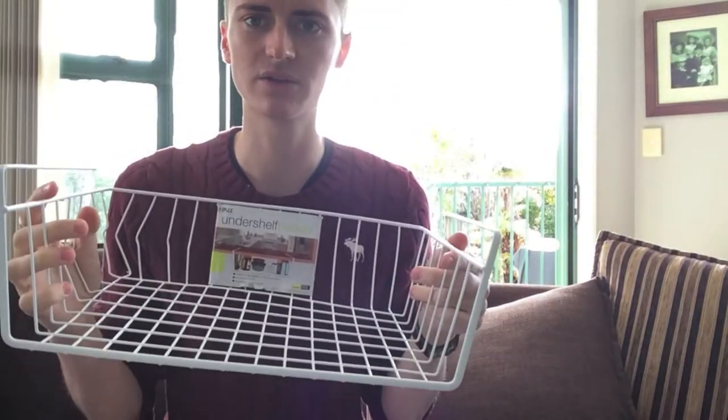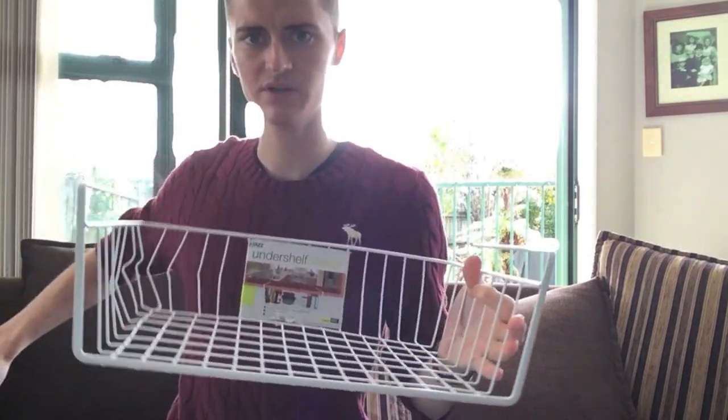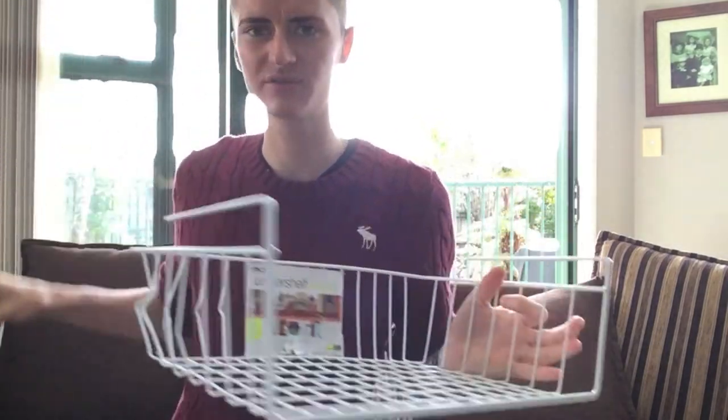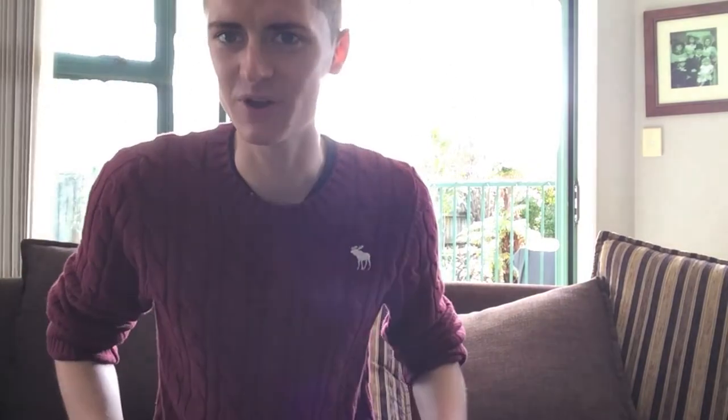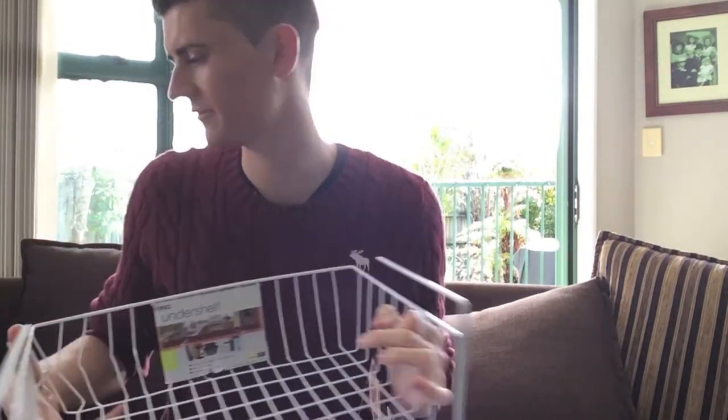And again, I've got another one of these under-the-shelf organizers. Now this one's a little bit lower, so it's not as deep as the other one, but I thought it'd be great for anything as well. Now, I was riding my bike in America, and I fell off my bike and I broke it, but it'll be fine — don't worry about it.